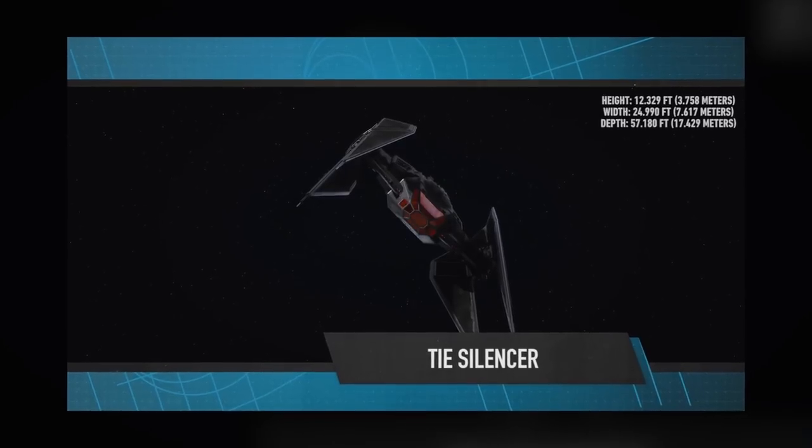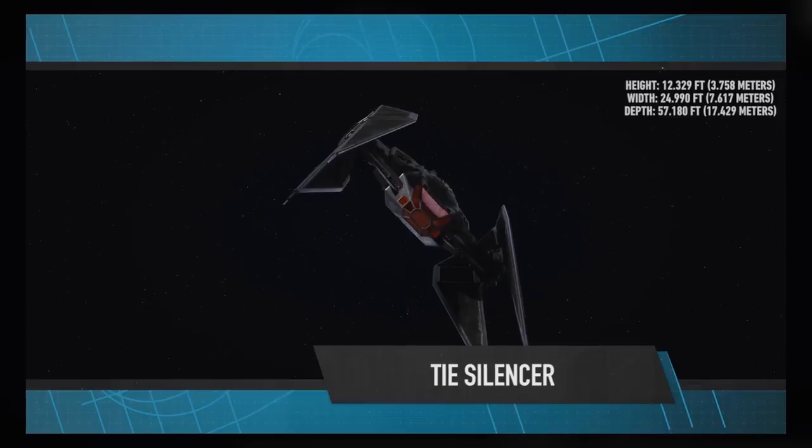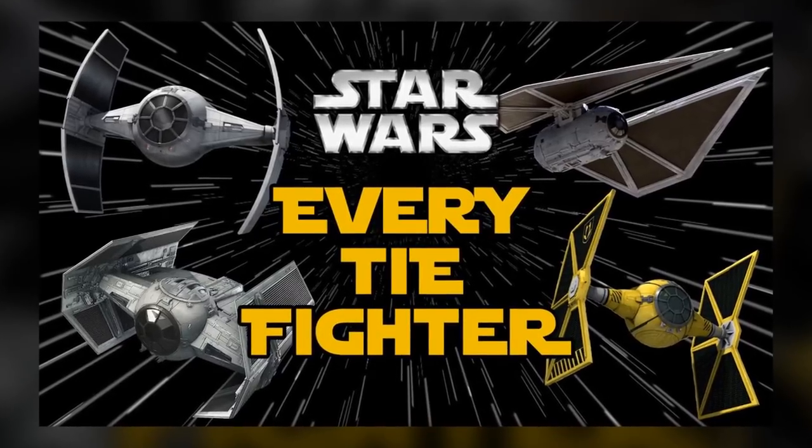Overall, I like the ship design. It's clearly inspired by the TIE Interceptor, but it's not a carbon copy like the First Order TIEs. While I am glad to see a new ship, this means my video list of TIE variants is out of date. Again.